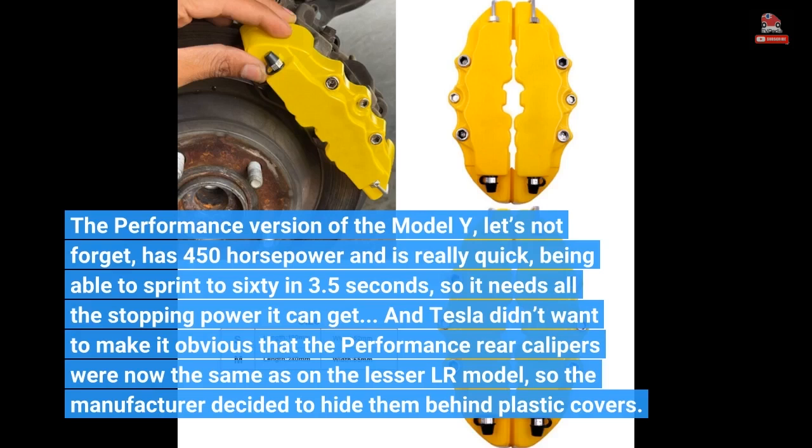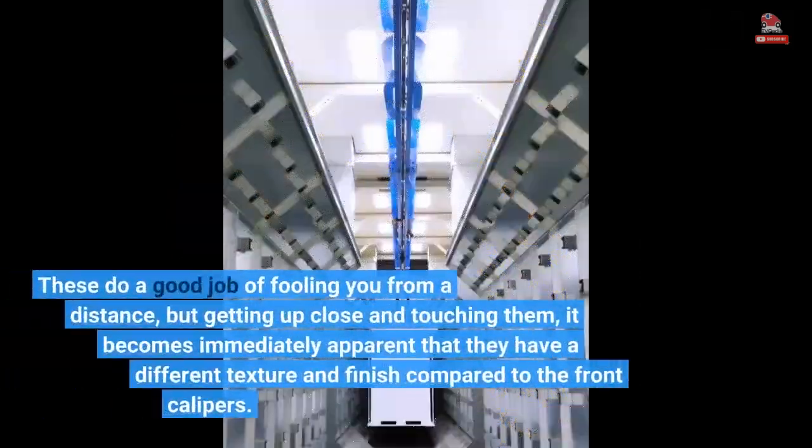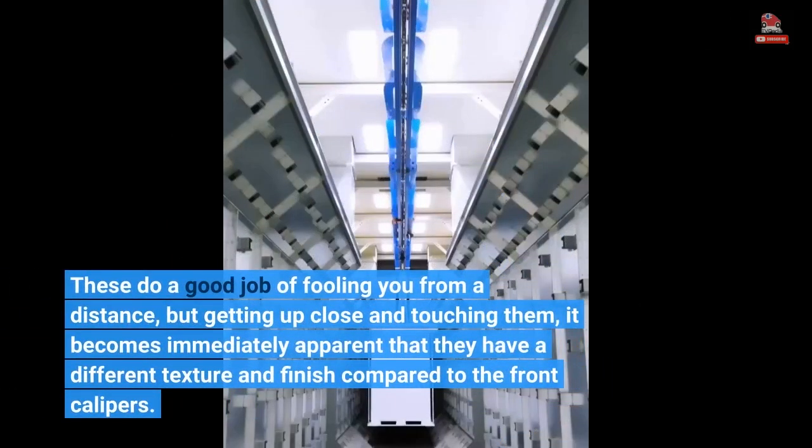Tesla didn't want to make it obvious that the performance rear calipers were now the same as on the less powerful variant. These do a good job of fooling you from a distance, but getting up close and touching them, it becomes immediately apparent that they have a different texture and finish compared to the front calipers.